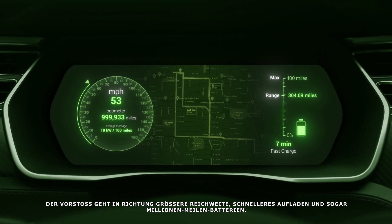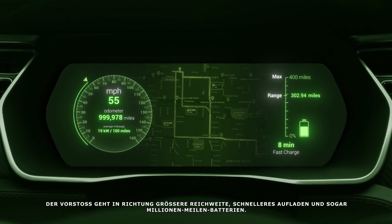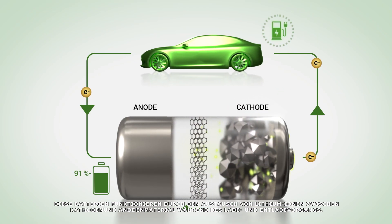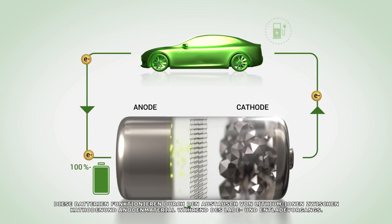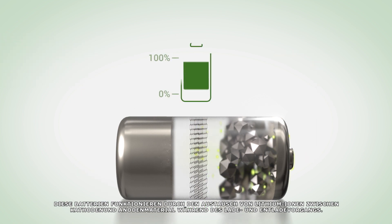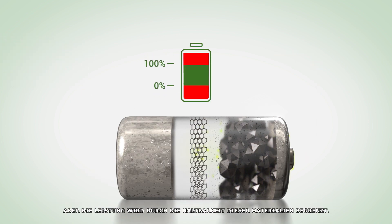The push is on for extended range, faster charging, and even million-mile batteries. These batteries work by shuttling lithium ions between cathode and anode materials during charge and discharge, but performance is limited by the durability of these materials.